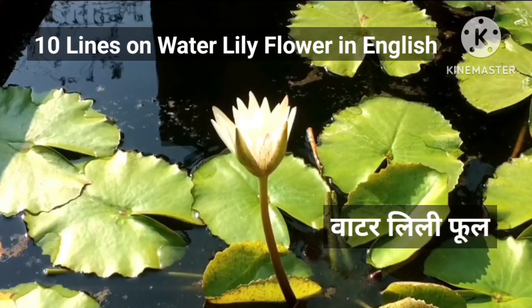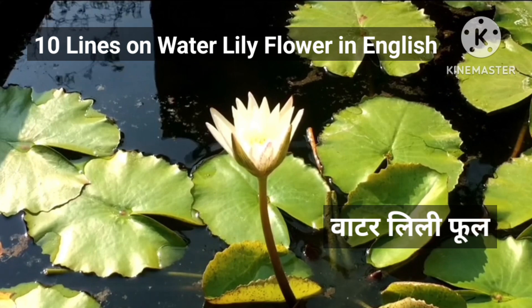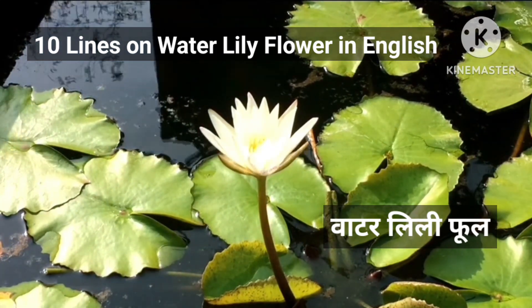Hello friends, how are you? Welcome back to my channel. If my videos are informative for you, please do subscribe to my channel. Today's topic is 10 lines on water lily flower in English. Now let's see.